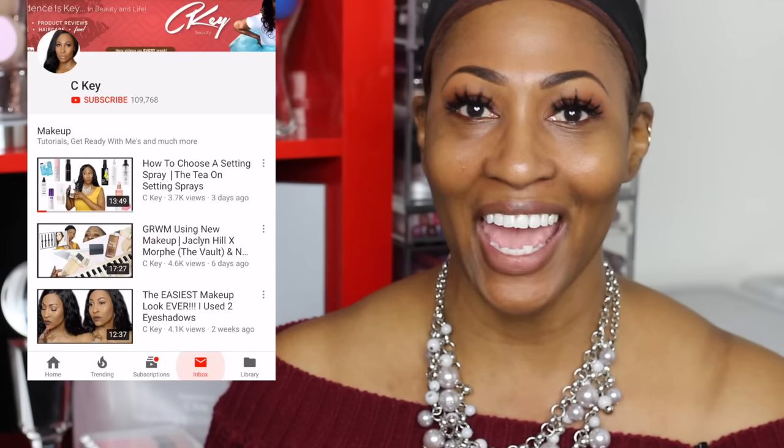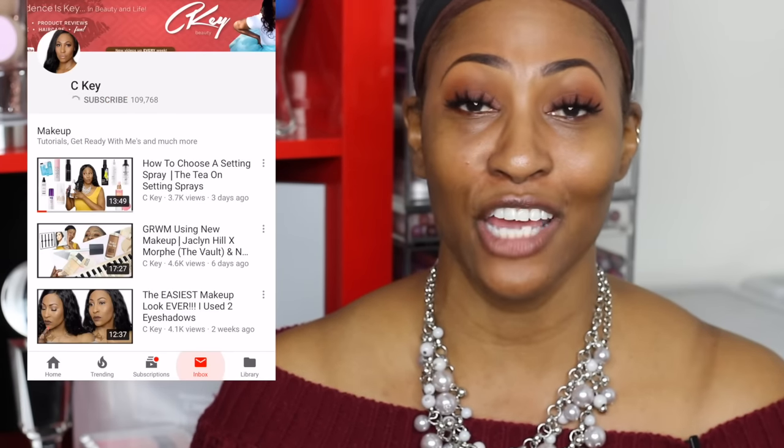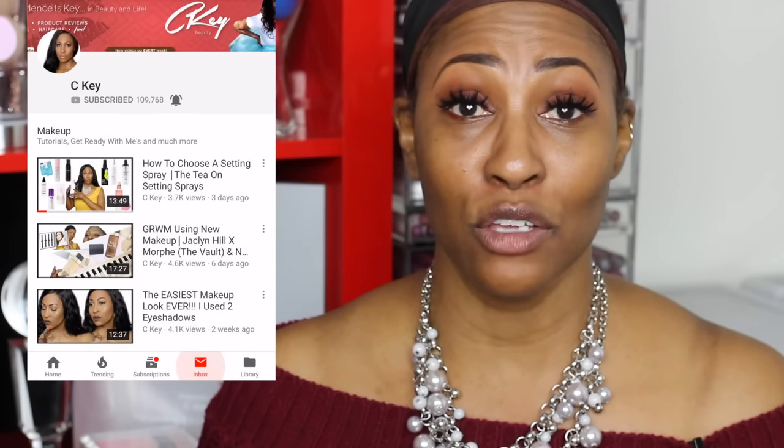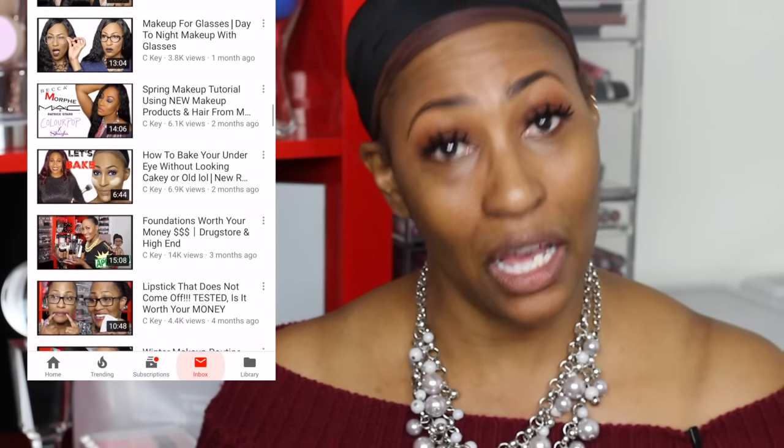Before we move any further, I'd like to invite you guys to join the fan bam. If you have not subscribed to my channel, please make sure that you do and click the notification bell so that you don't miss another upload — so you don't miss a beat, so you're not left out, so you don't have FOMO. You don't have to miss out — just click the notification bell.